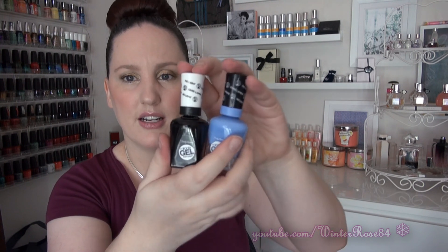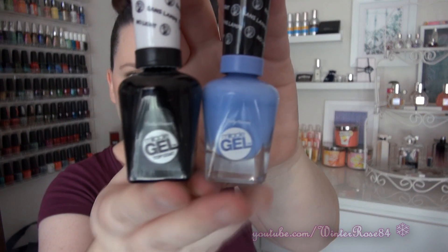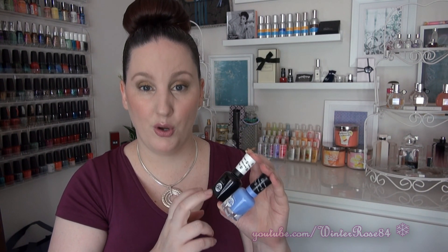Also from Sally Hansen, I bought one of their Miracle Gel polishes. This one is in Sugarfix — it's a really nice powder blue shade — and the top coat that goes along with that as well. They are fairly expensive here in Australia; I think they're almost $17 per bottle. They are up there as far as price goes, almost the same as a bottle of OPI. So it is quite expensive for Sally Hansen.